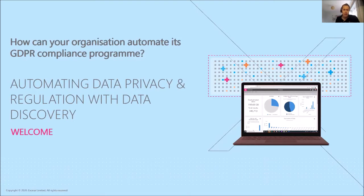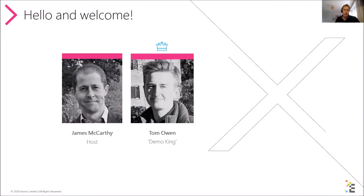Unlike our webinars, this live demo is an opportunity for anyone interested in our data discovery tech to see it in action. This month we're talking about automating data privacy and regulation with data discovery, and we're going to be answering the question: how can your organization automate its GDPR compliance program?